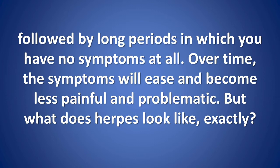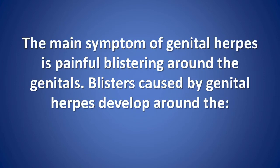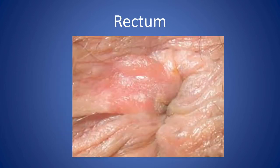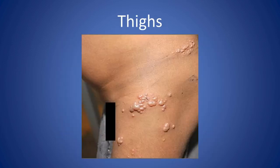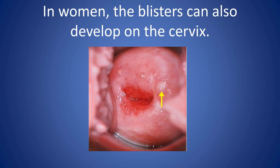What does herpes look like exactly? The main symptom of genital herpes is painful blistering around the genitals. Blisters caused by genital herpes develop around the genitals, rectum, thighs, and buttocks.